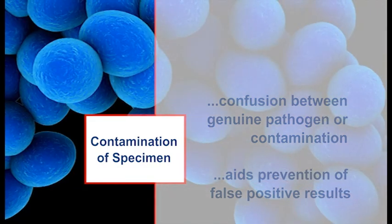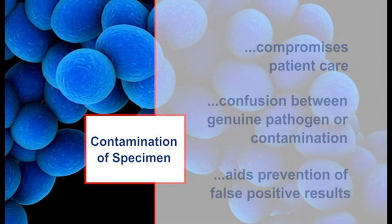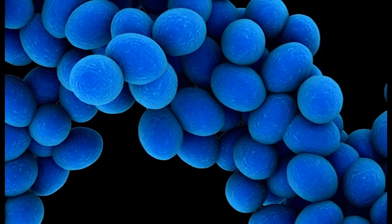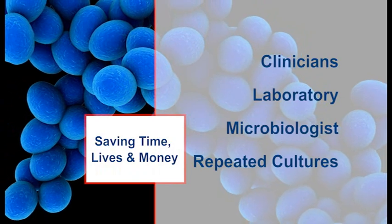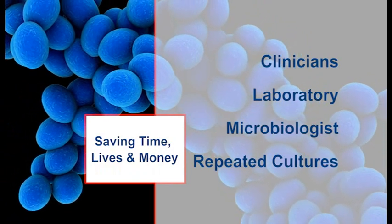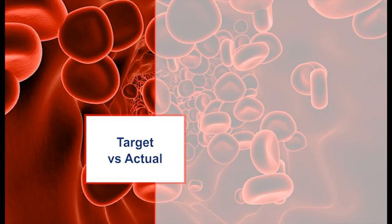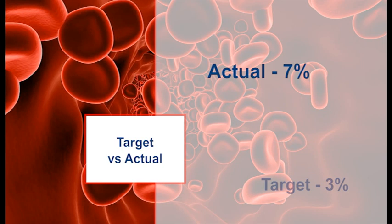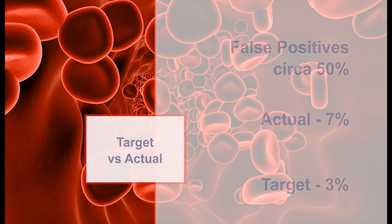Contaminated blood cultures may compromise patient care by prolonging hospital stay and exposing patients to unnecessary antibiotic therapy. It also leads to needless engagement of clinicians, laboratory staff, and microbiologists' time, and unnecessary repeated cultures. Although the recommended target rate for blood culture contamination should not exceed 3%, the contamination rate for many institutions actually exceeds 7%, with up to 50% of positive blood cultures being false positives.